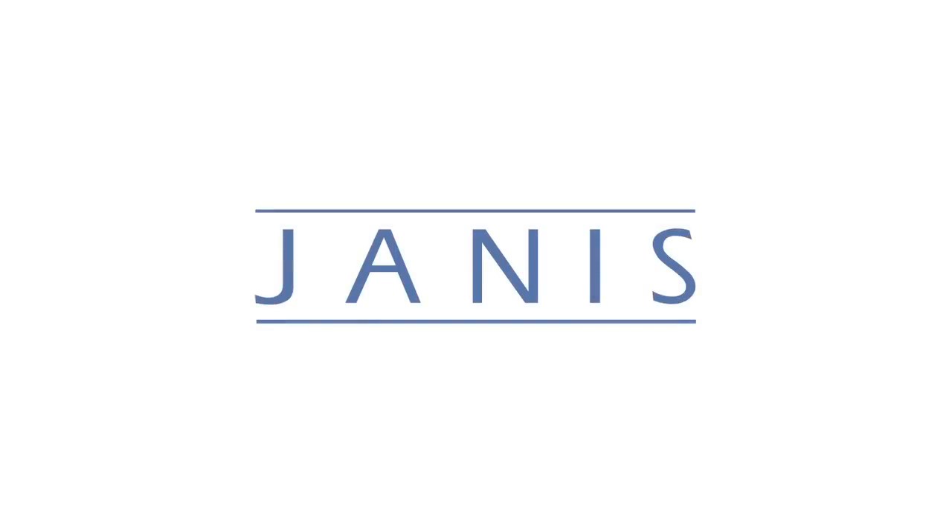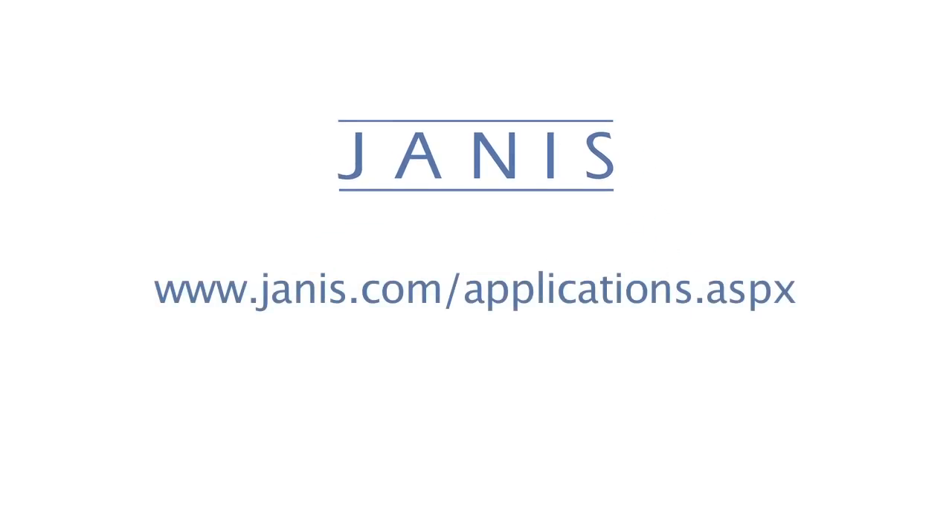For more information, please visit our website at www.janis.com/applications.aspx or email us at sales@janis.com.